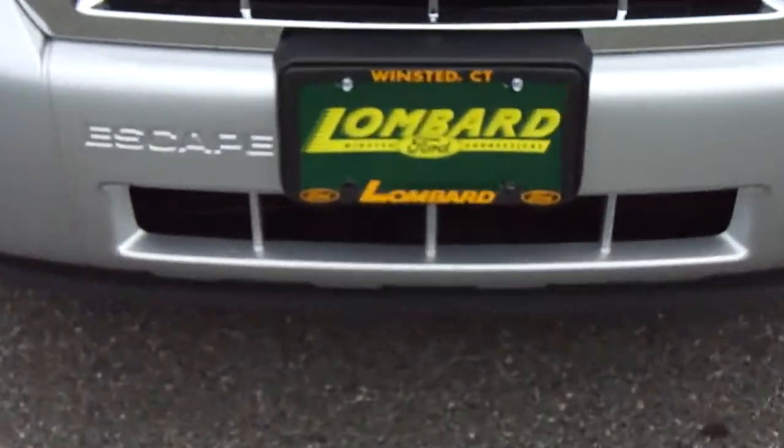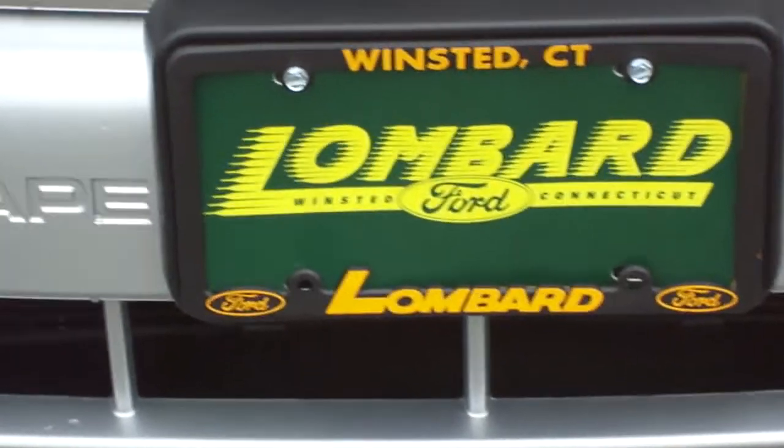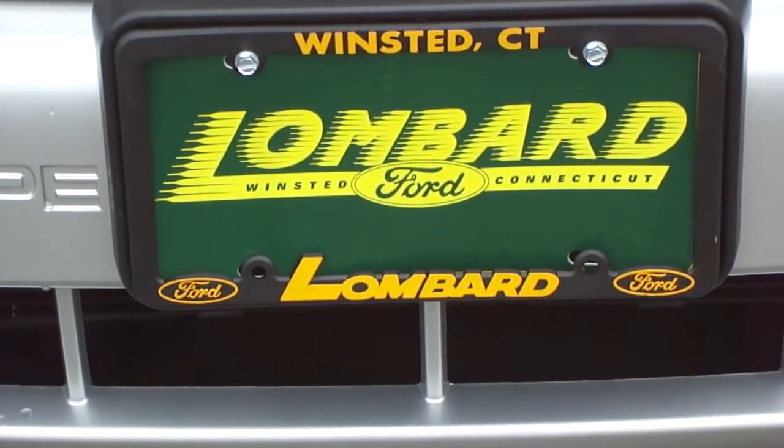So stop on down today to Lombard Ford, Route 44 in Winstead. Check this vehicle out or visit us at www.lombardford.net. Come on down today.